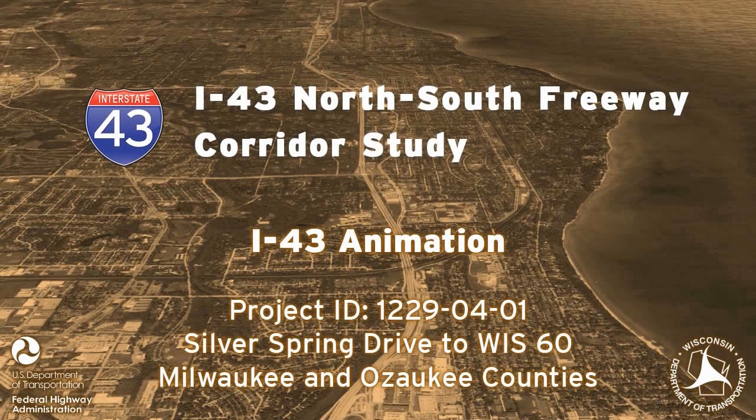This video was prepared to provide a conceptual view of how the corridor may be constructed in this area. The designs may change as the study progresses through the engineering phase. Updates and changes to the corridor will continue to be presented at public meetings and in newsletters.